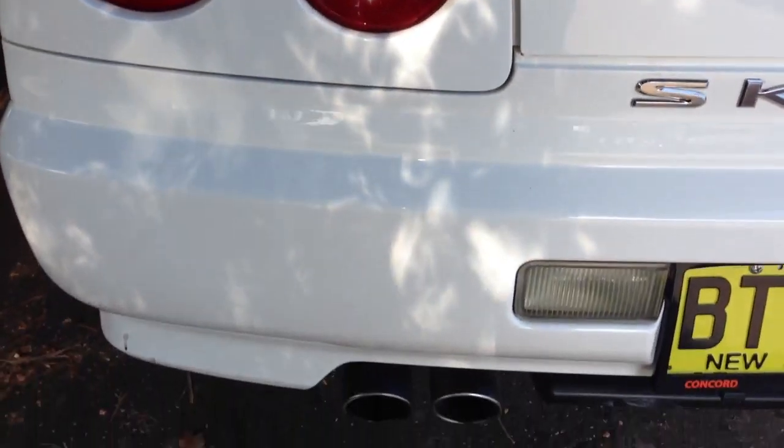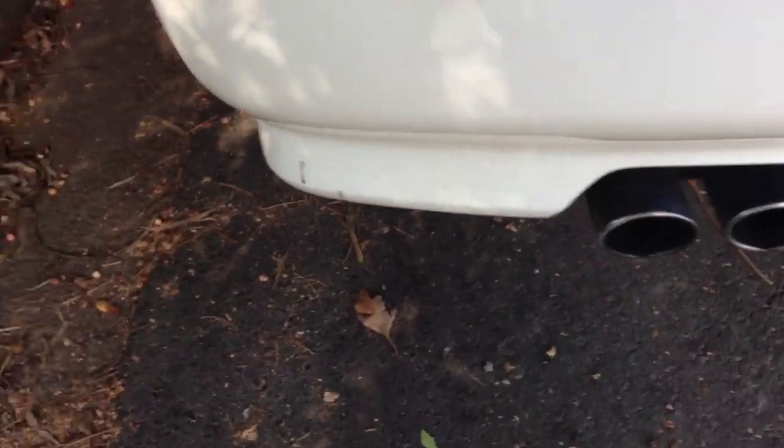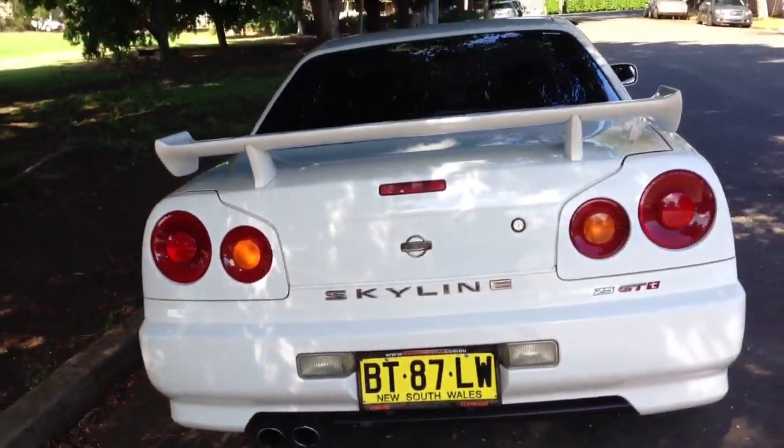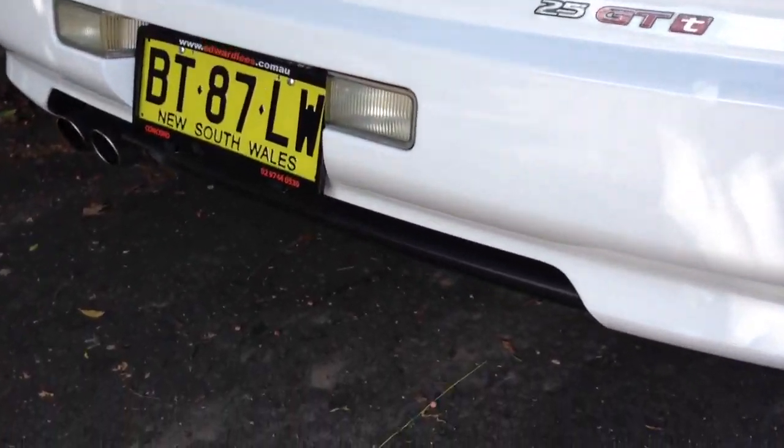It's nice and stock standard so there's no headaches from the cops with this car, there's no defects. It's how Nissan built the car. It's not modified which I think is nice. It's got that little lip on the rear bar there which you can see.